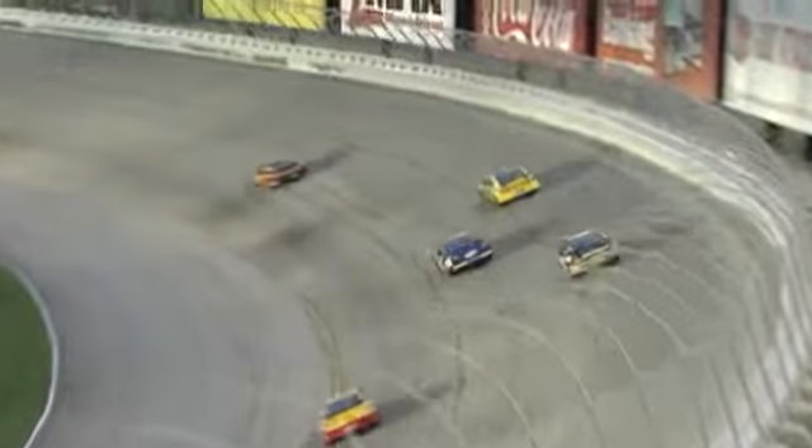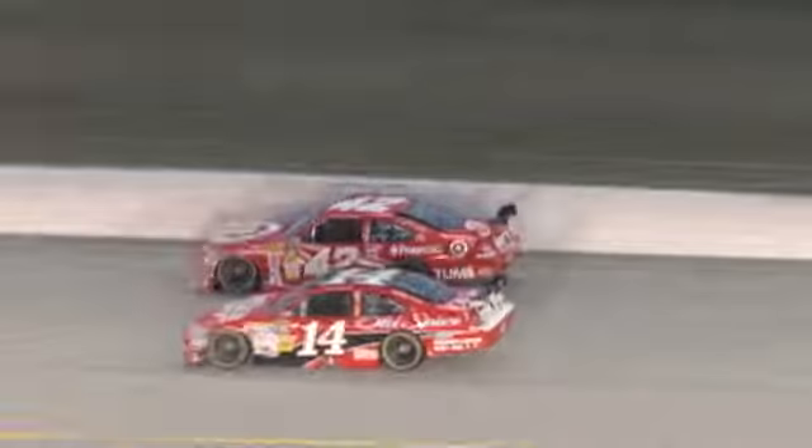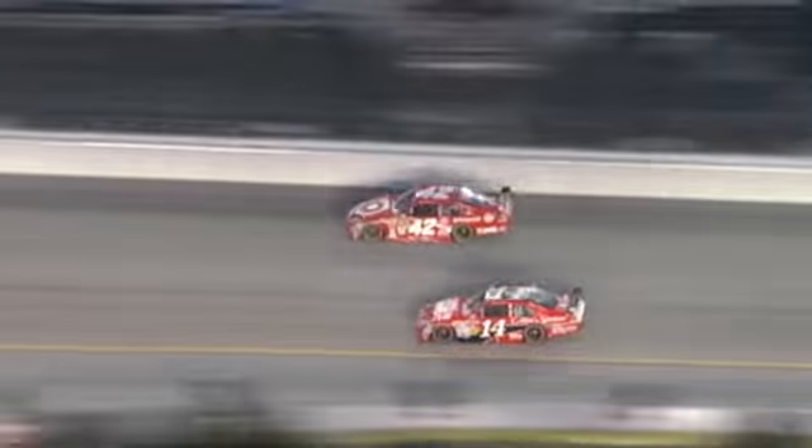Matt Kenseth just came on the radio and told Drew Blickenster, his crew chief: it's so loose, I can't do anything with it in the corner. He said it feels like it's got 80 pounds of air in all four tires. You've driven them before — you know that doesn't feel good, especially on a track as fast as Atlanta and one that has little grip to begin with. It's been an adventure so far for Matt Kenseth. It's amazing he hasn't lost more spots than he has.